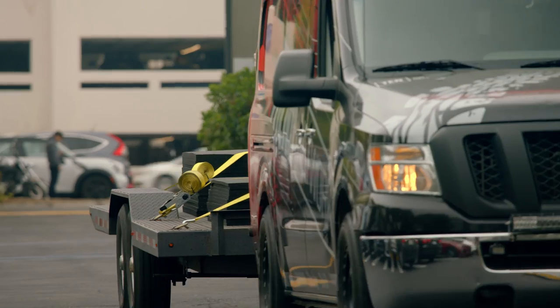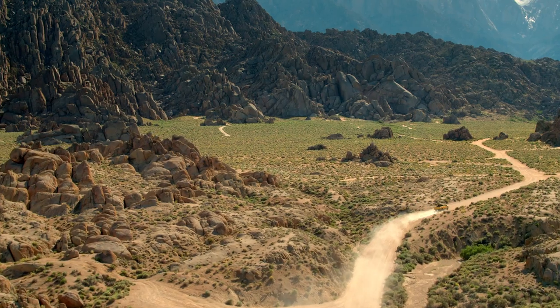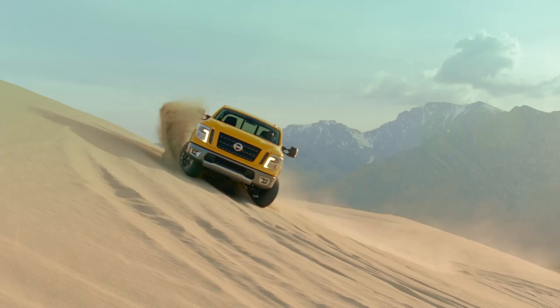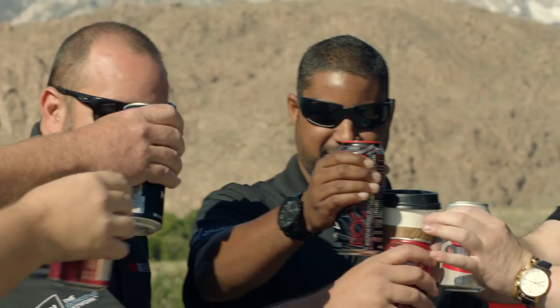Nothing like a good old-fashioned road trip. We take these trucks out in the real world where they belong, tested in their natural environment across a variety of terrains. It's a marathon of long days, longer nights, and definitely more caffeine than is probably healthy.